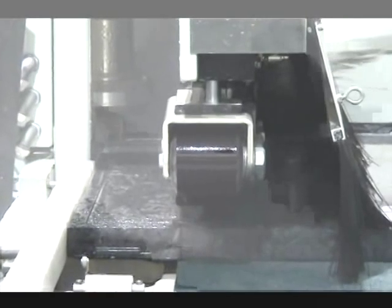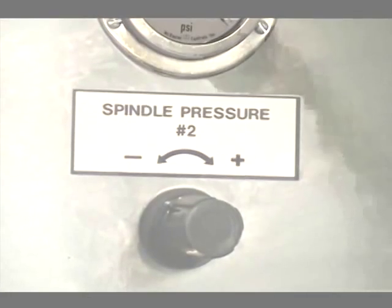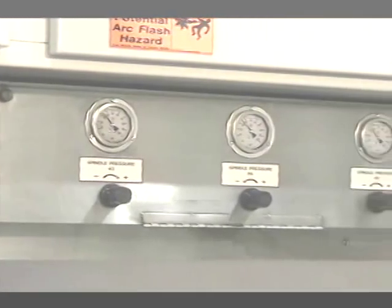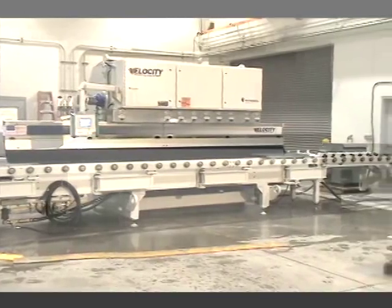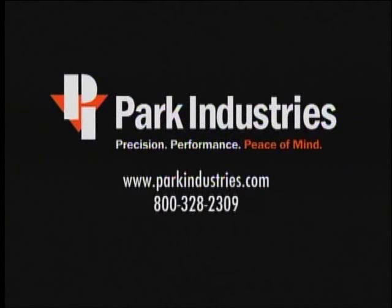Add to that the extreme ease of use, quick edge changeover, and the world's best service from Park Industries. Installing a Velocity is a great investment with high profit returns. Give Park a call today to see how the Velocity can impact your bottom line.